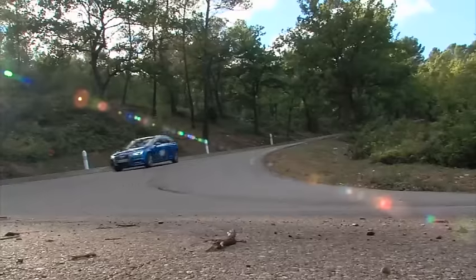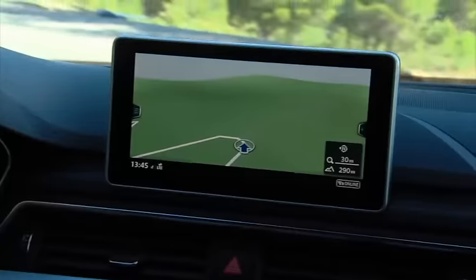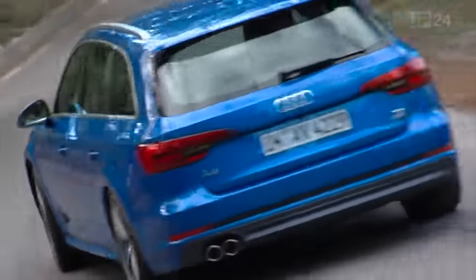Optically, Audi has stuck to the tried and trusted — evolution instead of revolution. At first glance, you can recognize the Avant as an A4. The designers have managed to retain the recognition factor, while nevertheless giving the new A4 Avant a fresher look.